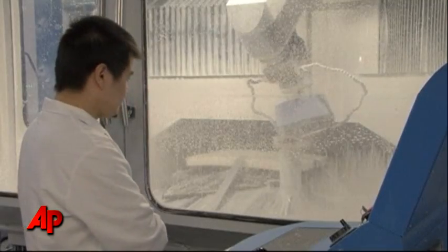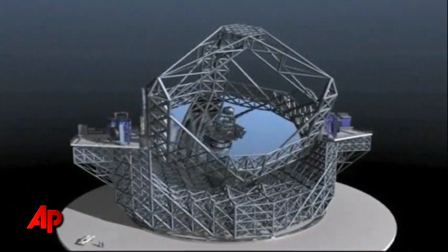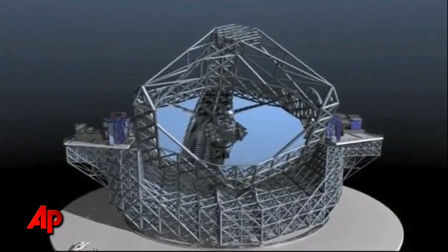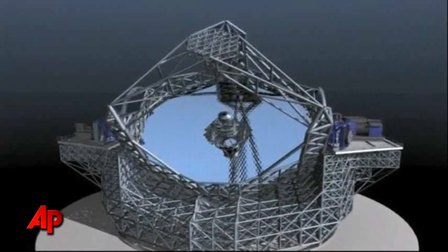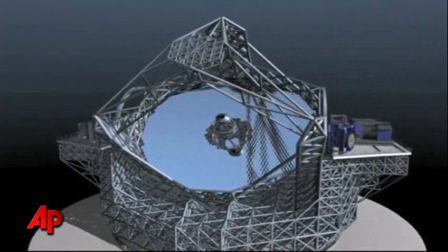All that testing and grinding is adding up. The EELT is expected to cost $1.4 billion, but the designers say it's a necessary cost if we want to continue to explore the heavens.